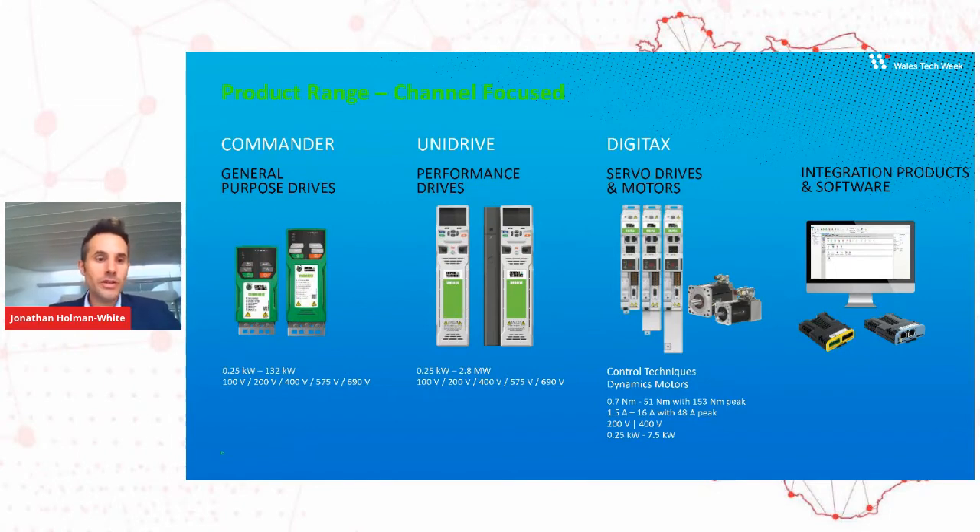Our performance drives are for applications where you need motion on your machine. It's a higher performance, closed-loop product — more precise. It goes up to larger power ratings, from very small motors all the way up to very large system motors at the 2.8 megawatt size, running in big mixers and that sort of thing. We also have our servo range of products, which is a drive and motor combination at the very high end of dynamic performance, where you need very low inertias, a lot of CNC and machine movement, many axes and motors on one machine.